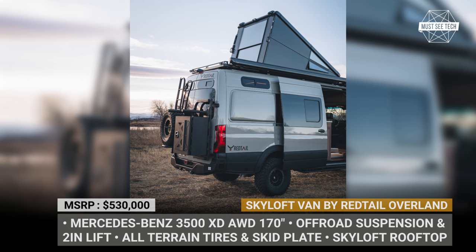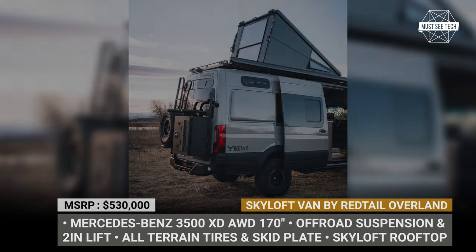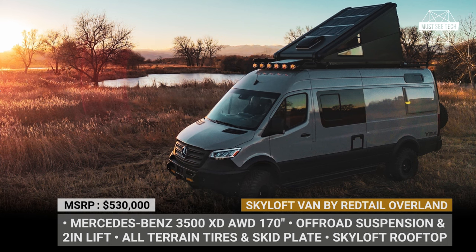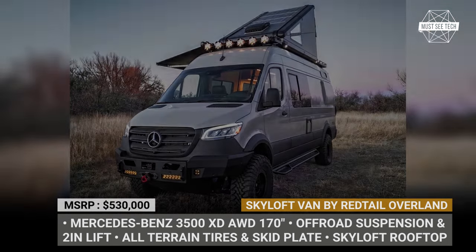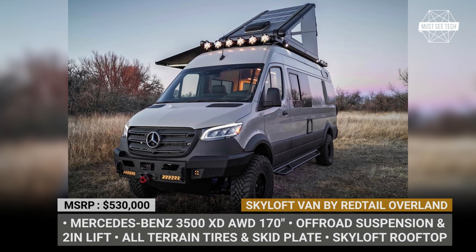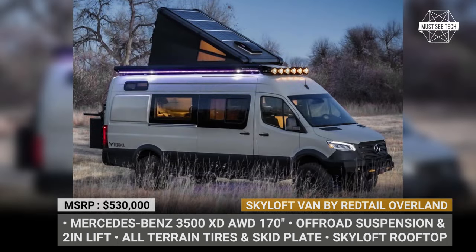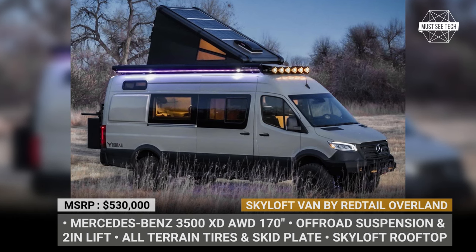As standard, you can expect an off-road suspension with a 2-inch lift, protection skid plates, and all-terrain tires. Other exterior add-ons include a custom bumper from Redtail, a 12K warn winch, two bike racks, Baja off-road lights, an automatic awning, and a rear tire carrier.